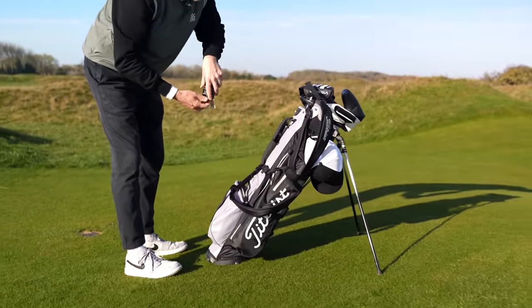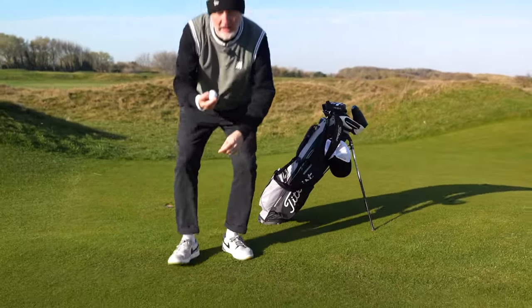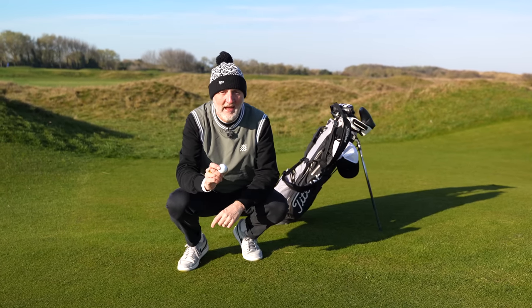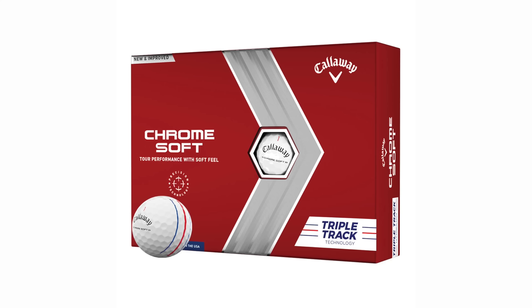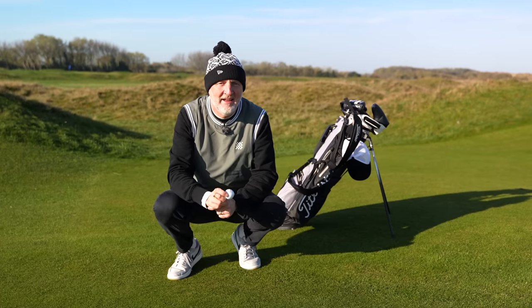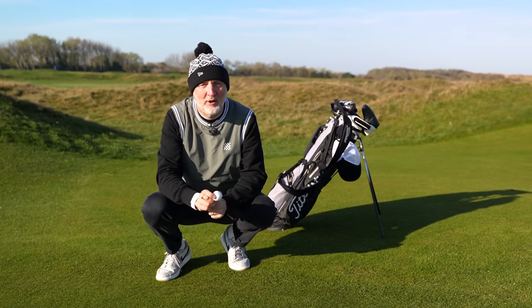I'm also going to suggest in this video that if you want to make your life easier in terms of putting, choose a golf ball with a strong alignment aid. For this I'm going to be using a ball from Callaway. Their triple track doesn't get much better in terms of alignment strength, and the TaylorMade Strike ball is also superb as a visual aid to get that ball aligned exactly where you want it.